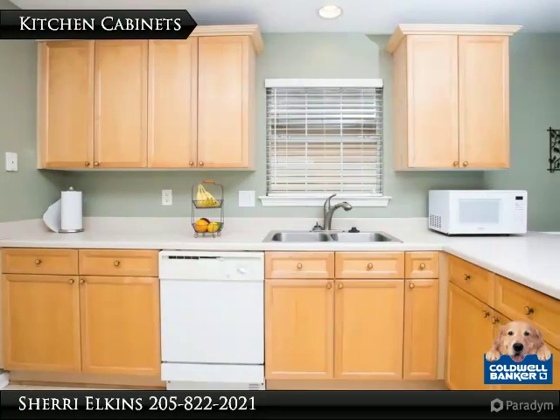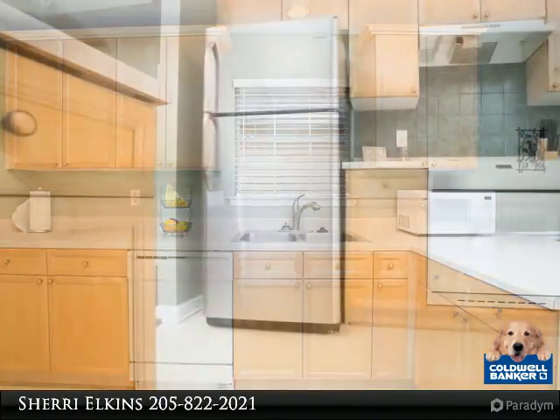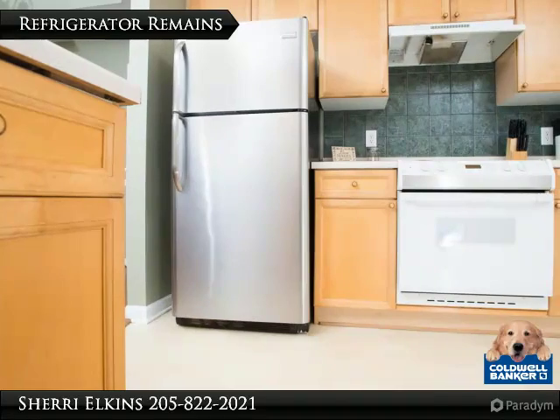Plenty of cabinets in this kitchen, plus recessed lighting. The stainless refrigerator can remain.